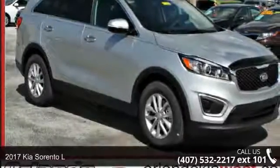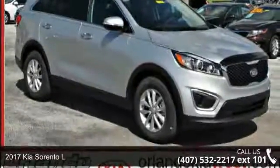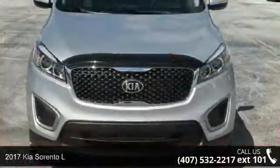Imagine yourself in this 2017 Kia Sorento L. This may be the set of wheels you've been looking for.